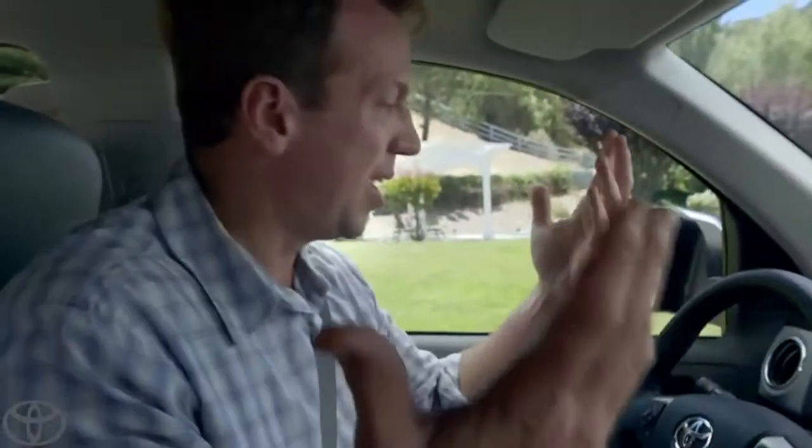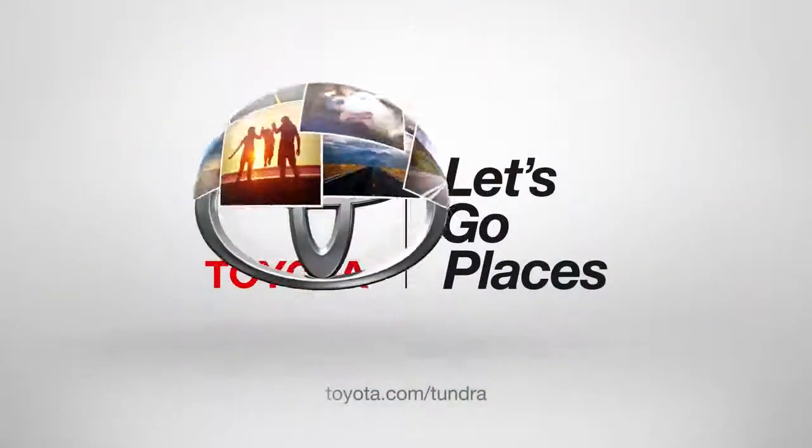Awesome. So that's the inside of my Tundra. Up next, tailgate. Toyota. Let's go places.